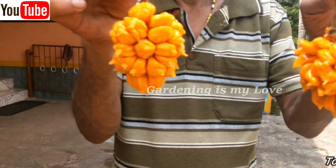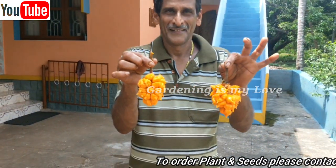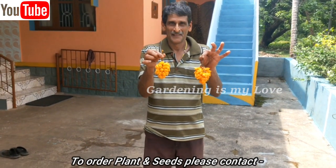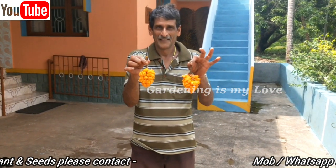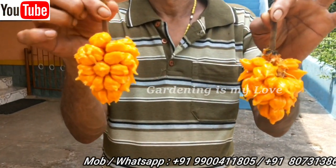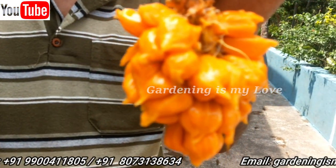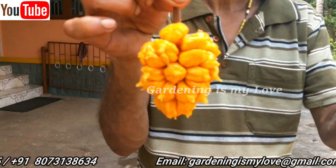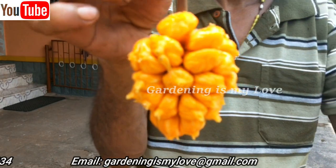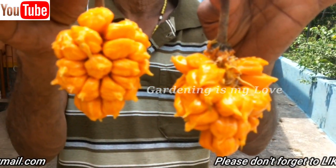How to extract the oil from Anjili seeds: the seeds are boiled in water for 15 minutes. Once it cools, the water with the seeds is kept for a day. The oil that appears on the surface is collected and applied on the skin for the treatment of various skin ailments.